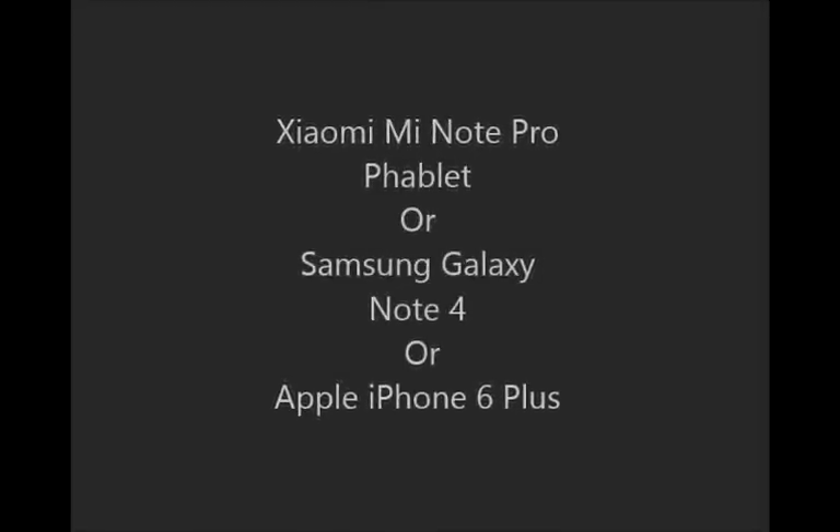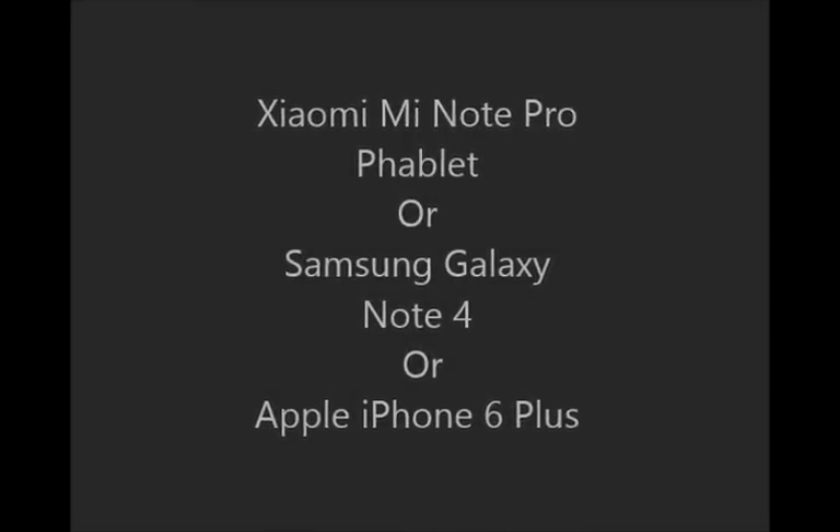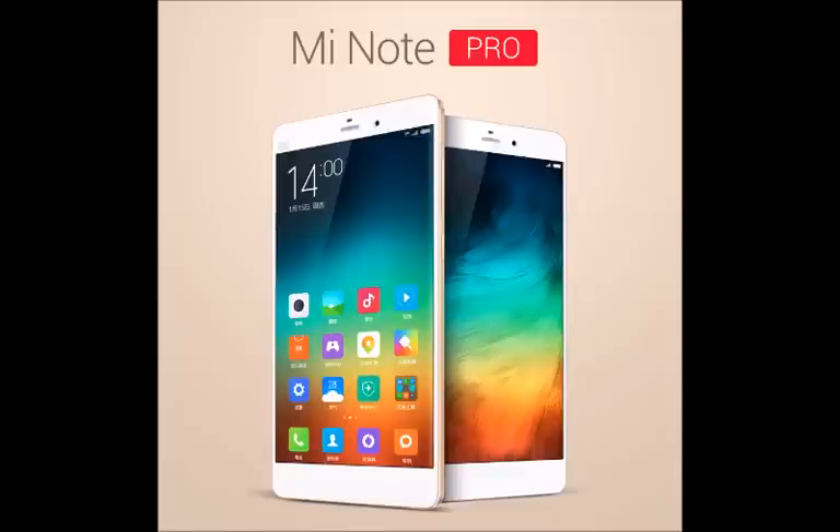Xiaomi just took to the stage today and announced the Mi Note phablet and its Pro version. The handsets are chock-full of new features and share an extremely thin 6.95mm body, which is thinner than the Note 4 and even the iPhone 6 Plus. So let's start the competition between the best three phablets.